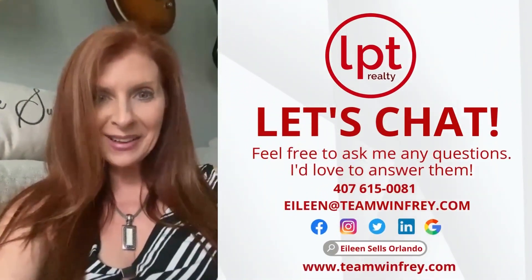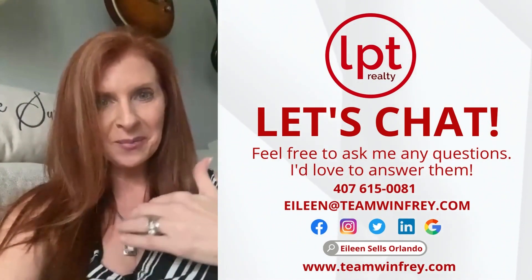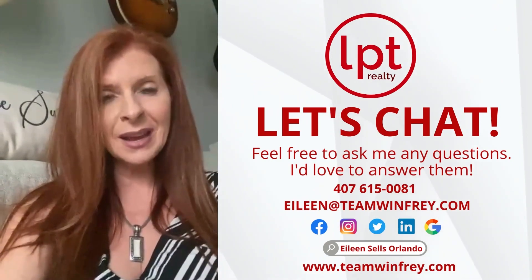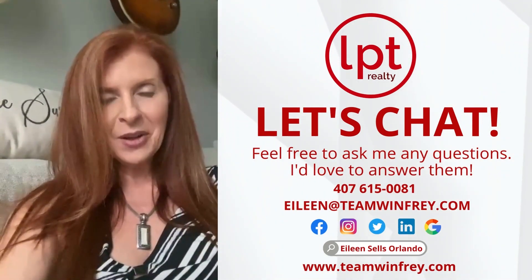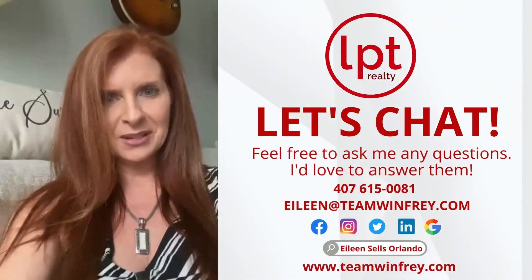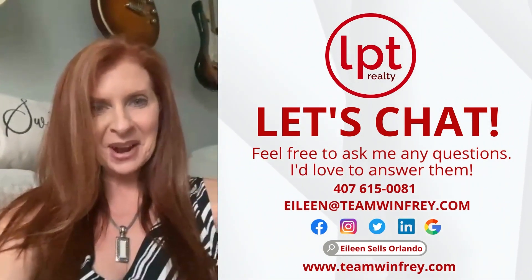If you have any questions, feel free to call me, email me, or text me, and I'll be happy to answer anything you need to know regarding real estate or mortgages. You'll also see a flyer from my mortgage lender Ted Bogert, and he is happy to answer your questions as well. I hope that helped and I'll be chatting with you soon.